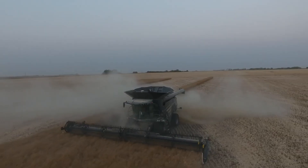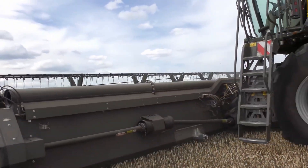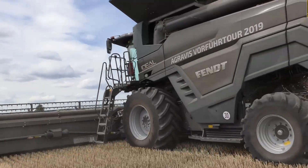Beneath that armor lies a 790-horsepower MAN engine paired with a helix dual rotor system capable of delivering record-breaking throughput without sacrificing grain quality. But power isn't its only secret.